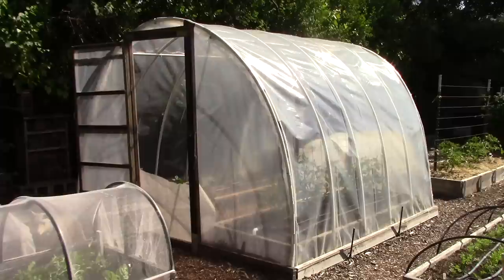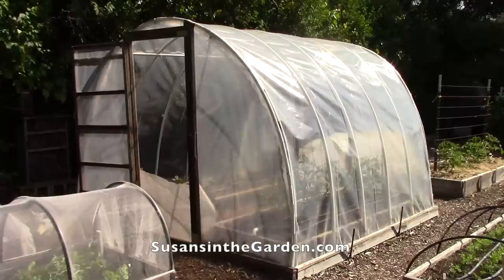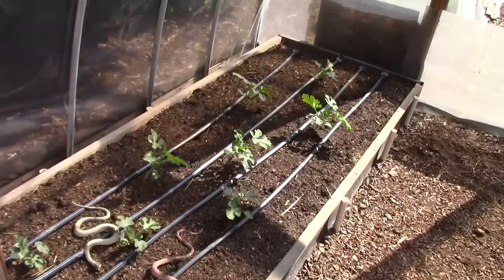Now we want to take a look inside the hoop house. This is something that Bill made quite a few years ago. If you're interested in how it works and how he put it together — the supplies and so on — go to my blog, susansinthegarden.com, and do a search on the words 'hoop house project' and you'll find all the specs there.